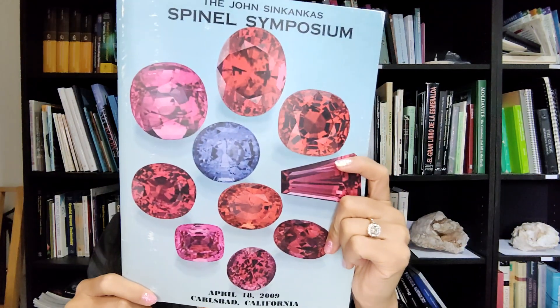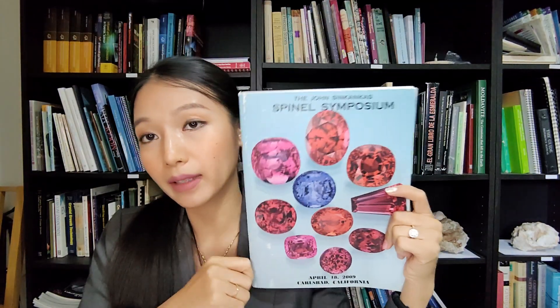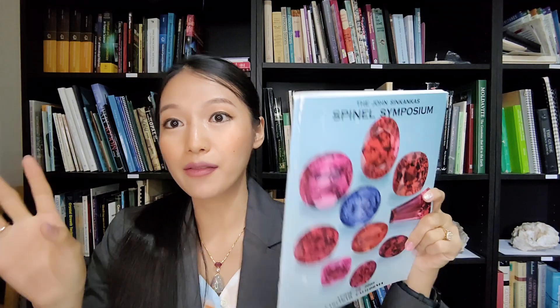Everything is inside — starting from history, then gemology, geology, how to buy, synthetic Spinel, natural Spinel, color, major deposits, cutting, and photographing. Many things. This one from 2009, 14 years ago, still very good. Thank you so much for watching and I will see you tomorrow.